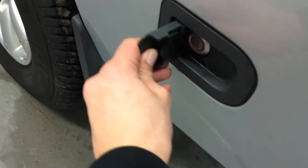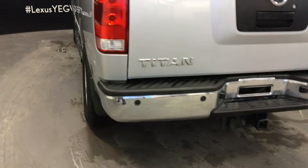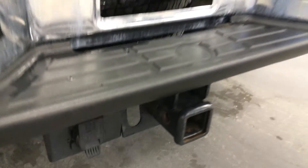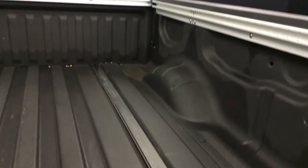Lockable storage box. Underneath the vehicle you'll find a full-size spare tire. Backup sensors. You have a hitch. Tailgate is lockable. Cargo tie-downs in the bed.